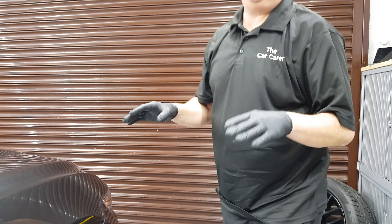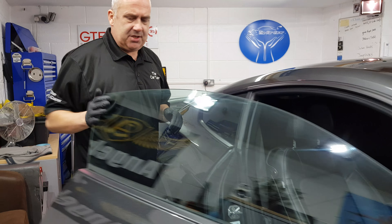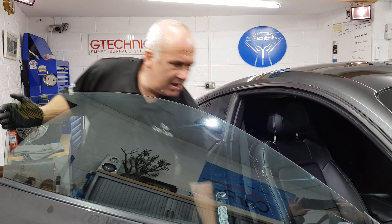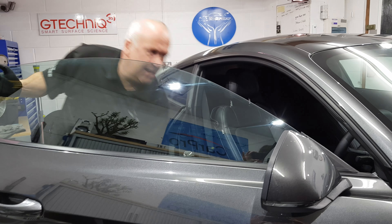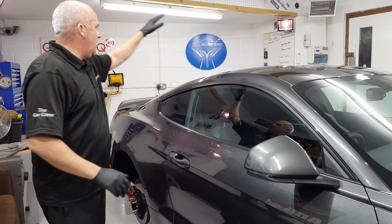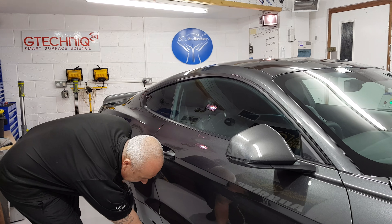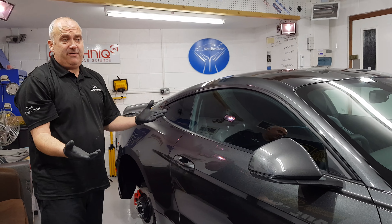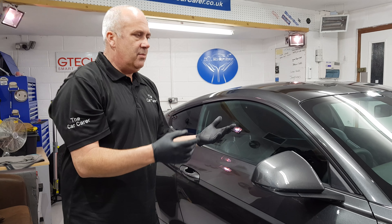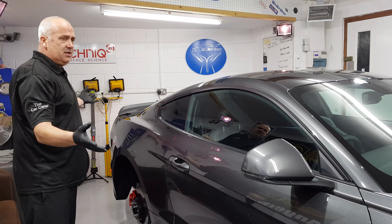Then I go through with a citrus degreaser on the door shuts, come through here and here and around here, the engine bay compartment and the boot. That just gets any dirt that's been forced up into there. Then it's snow foam — first of all it has one snow foam just to loosen any dirt off over the entire car.